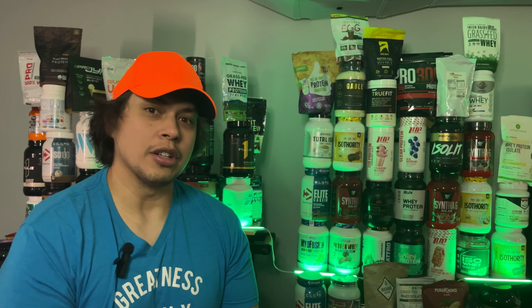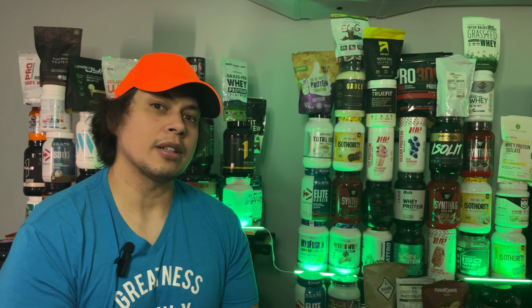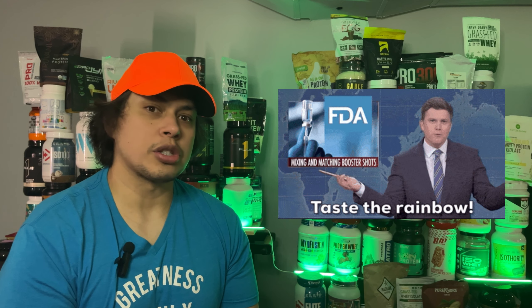Now that we've covered the differences between grass-fed and the original formula, let's address something that might make or break your decision: trust. Buck Feed does have CGMP standards, meaning it is manufactured under strict FDA guidelines for cleanliness, safety, and quality control. That's great, right?